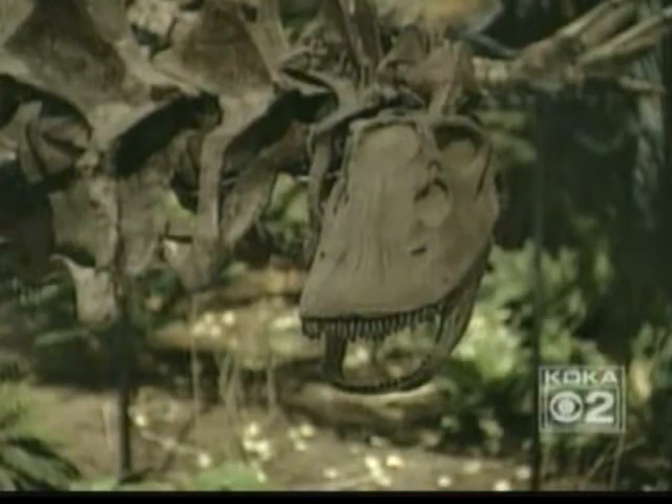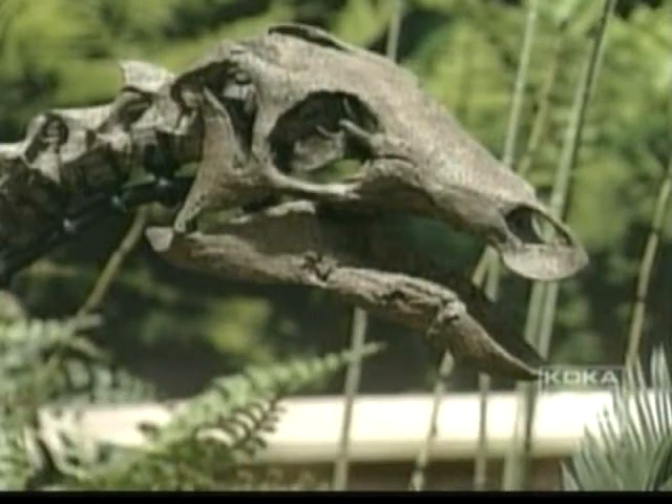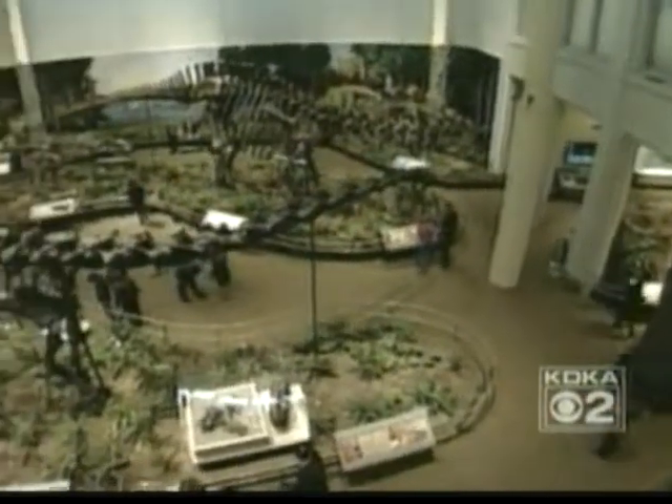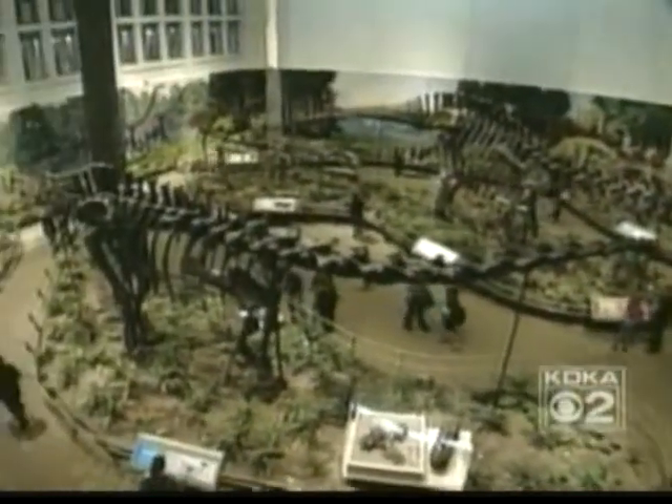Even more startling, these very creatures may have had a run-in back in the day. These dinosaurs would have actually lived together. These two — Allosaurus and Apatosaurus — actually come from the same hole in the ground.